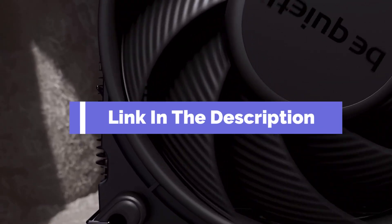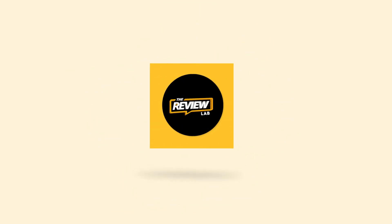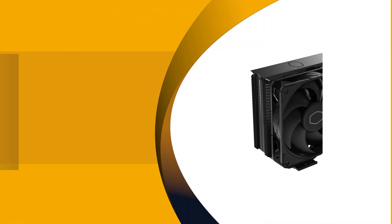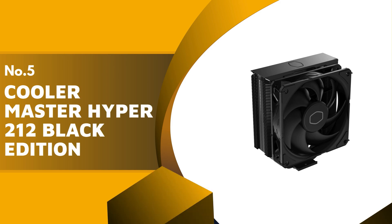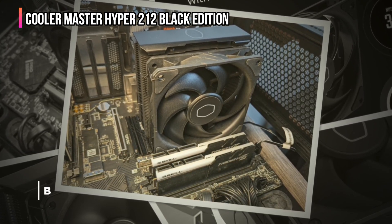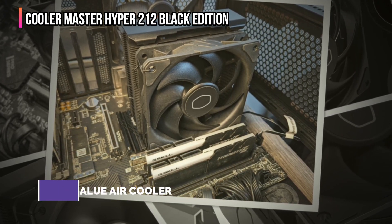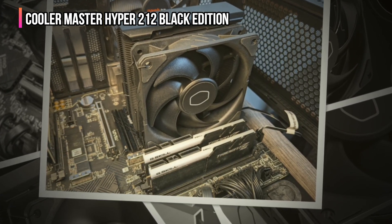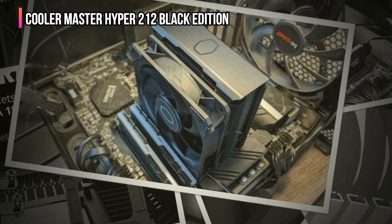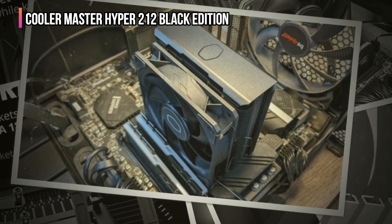So here are the top five best CPU coolers. The fifth product on our list is the Cooler Master Hyper 212 Black Edition. If you want to save a little without sacrificing too much on performance, we'd recommend the Cooler Master Hyper 212 Black Edition for air cooling. It's incredibly affordable compared to other coolers, especially AIO liquid solutions.